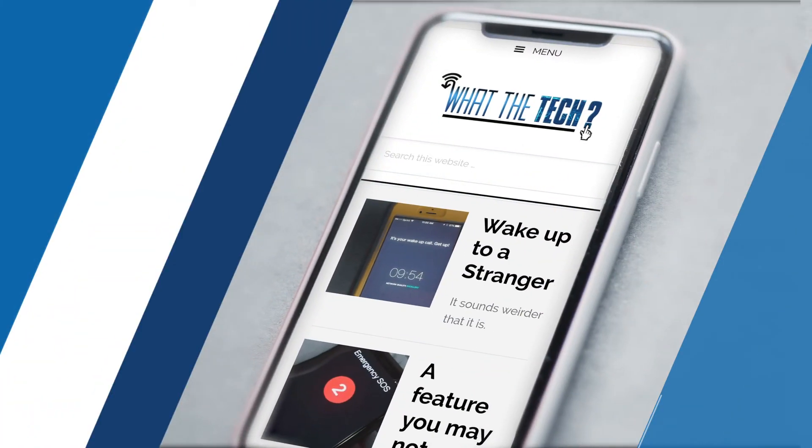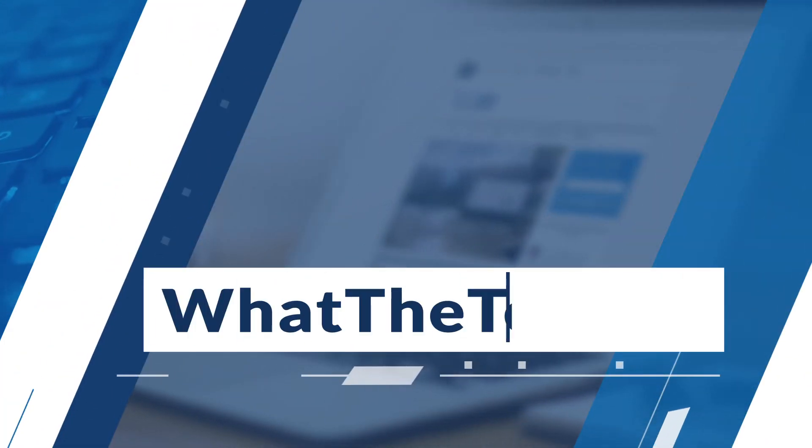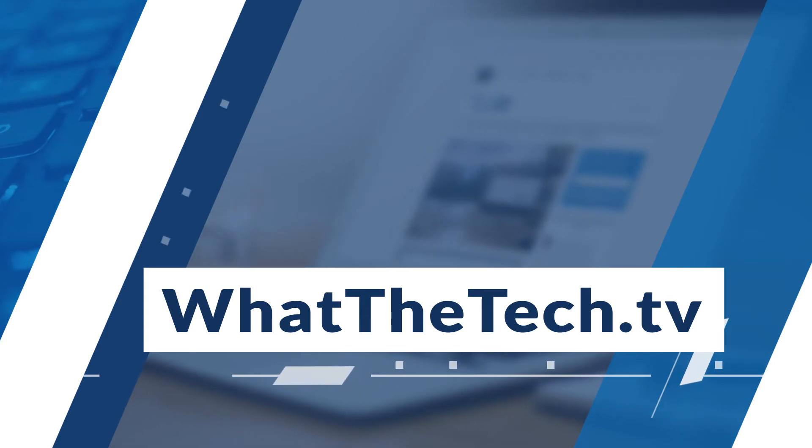And for more on this and other ways to protect yourself, go to my website, whatthetech.tv. That is What the Tech. I'm Jamie Tucker.